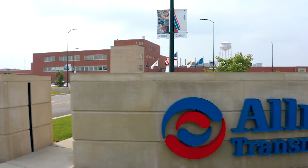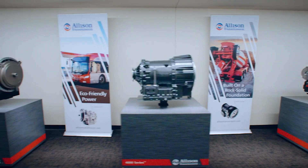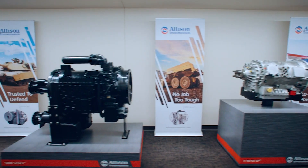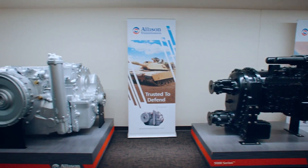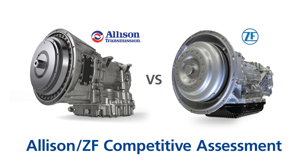Allison Transmission is a leading designer and manufacturer of vehicle propulsion solutions for commercial and defense vehicles, and the largest manufacturer of medium and heavy-duty fully automatic transmissions. In this video, we will be taking a look at ZF's 8-speed Powerline and see how its features, service, and parts compare to an Allison fully automatic transmission. In 2021, ZF released the Powerline, a fully automatic 8-speed transmission.